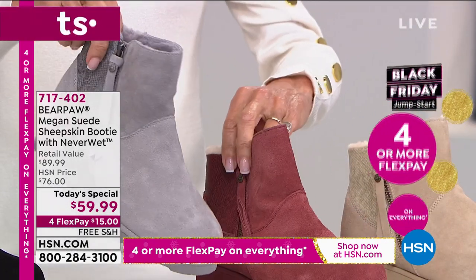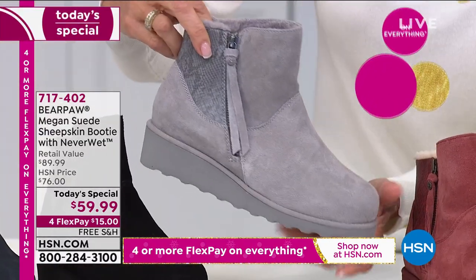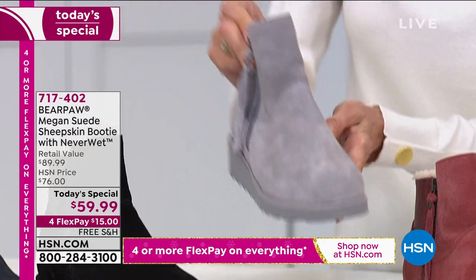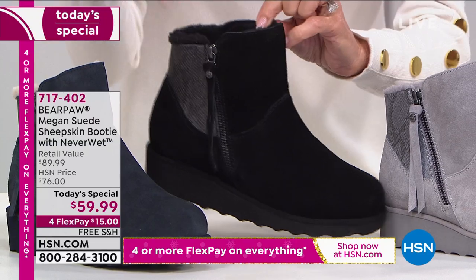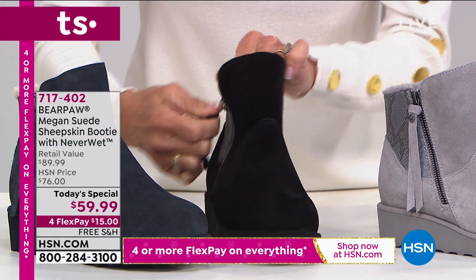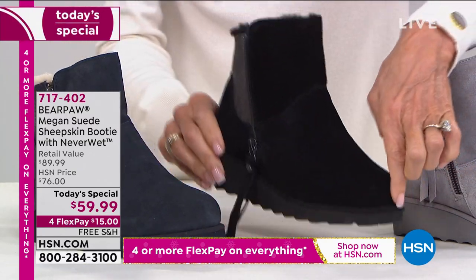We have it in the fog gray — that's the perfect gray, a little lighter gray. Look at the snake on the gray, how gorgeous that is. And then the black — I'm always going to say it's the perfect way for you to start. We'll be walking you through the inside: wool blend lining, a full zipper for the very first time, and a complete footbed of sheepskin.